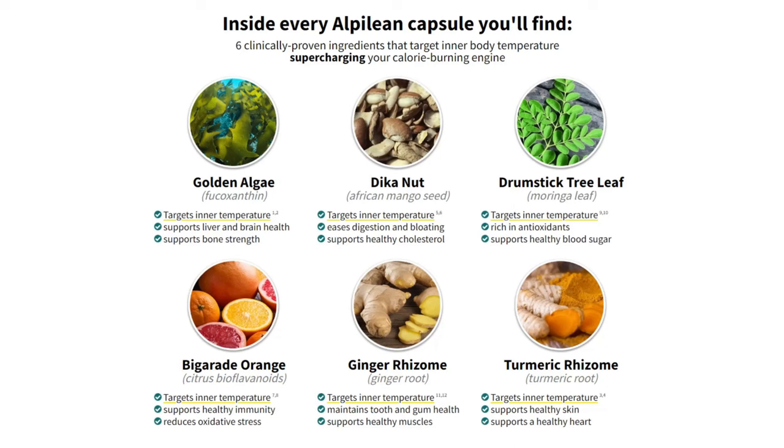There are six natural proven ingredients that target the inner body temperature and supercharge your calorie-burning engine. Some of those ingredients not only target the inner body temperature but also bring additional benefits to your body. Check the official website for the full list. For example, you'll find an ingredient that eases digestion and bloating while supporting healthy cholesterol, and ginger rhizome, which helps maintain tooth and gum health and supports healthy muscles.